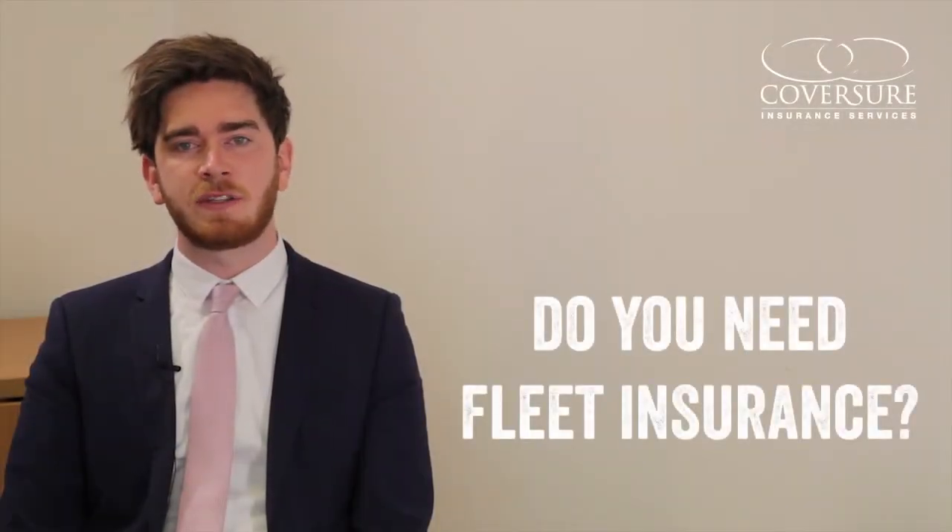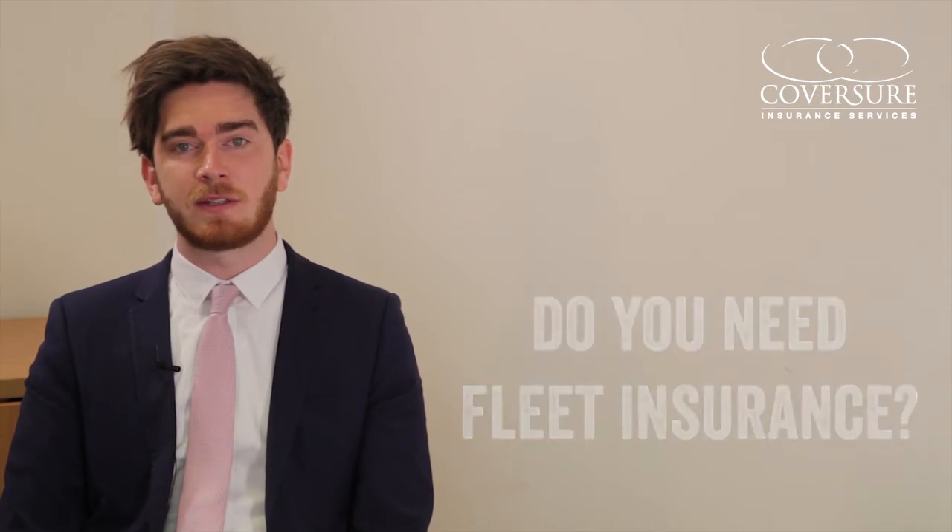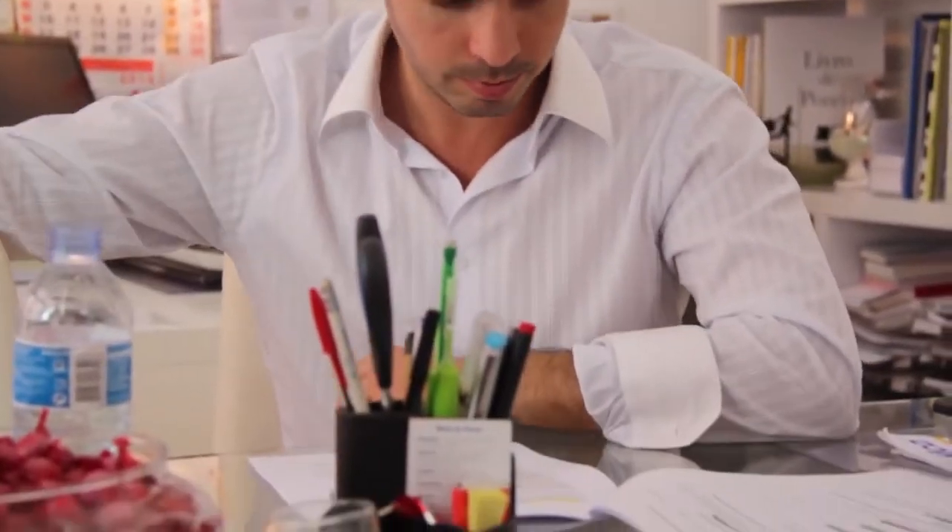Say the words 'fleet insurance' to most people and they'll automatically think of hundreds of cars owned by a large organisation with thousands of employees. Tell them that a fleet insurance policy can cover just two vehicles and that it could save them time and money, and they'll think you're having them on. It is often a misconception that fleet cover is only for large businesses — however, it is one that can mean owners of small businesses and even private individuals could be missing out on substantial savings.